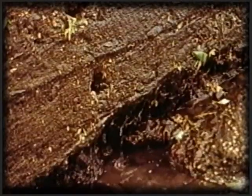Water. We cannot live without it. But if our water isn't clean, we can't live with it.